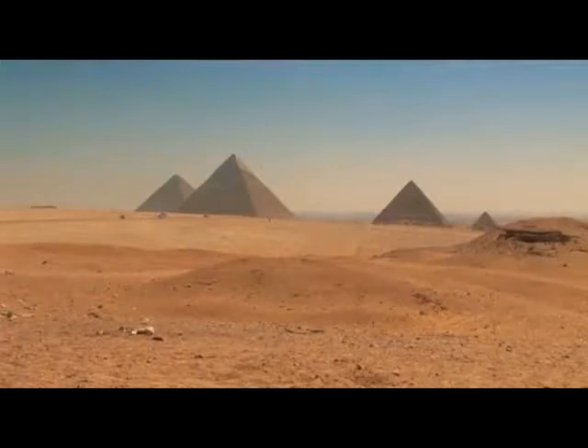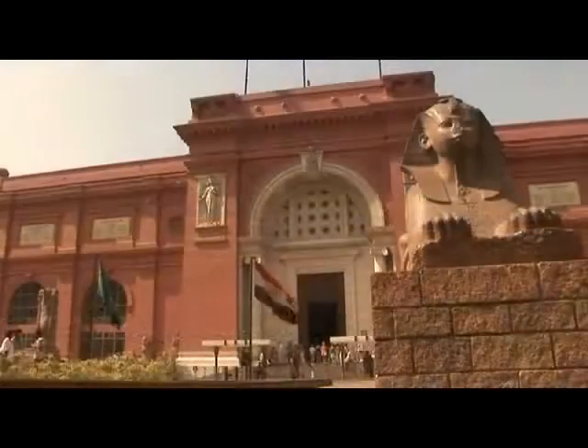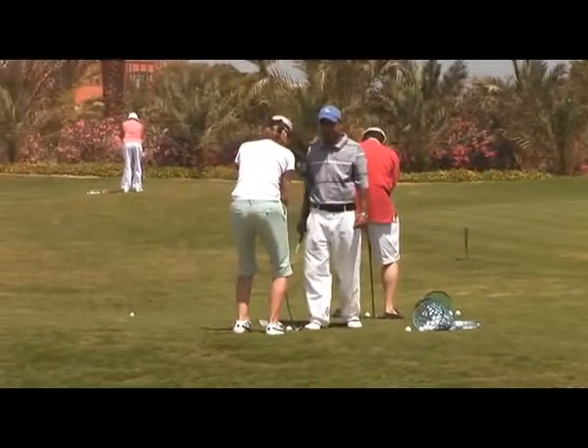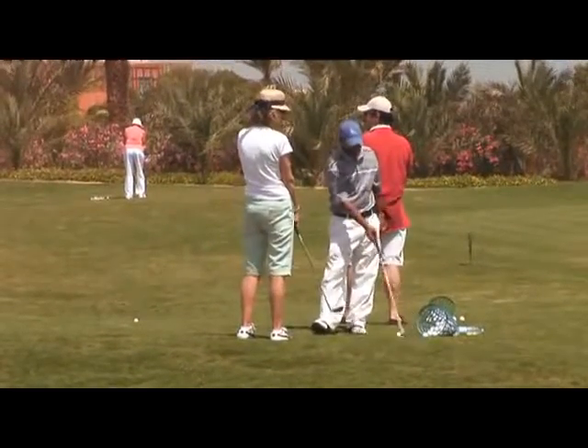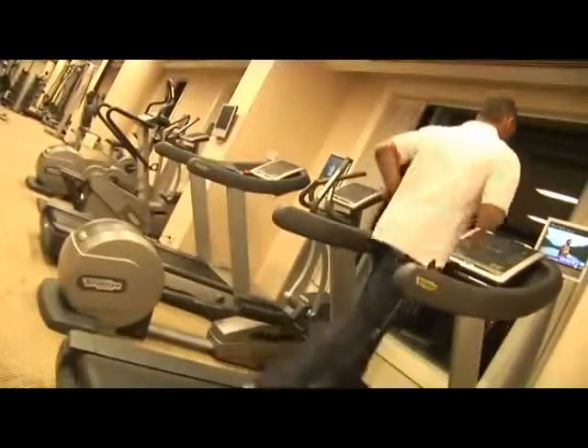Cultural excursions of the magnificent Giza Pyramids and Egyptian Museum are nearby. Golfing enthusiasts can enjoy the 18-hole Katamia course, close to the hotel, whilst the fitness club offers state-of-the-art equipment.